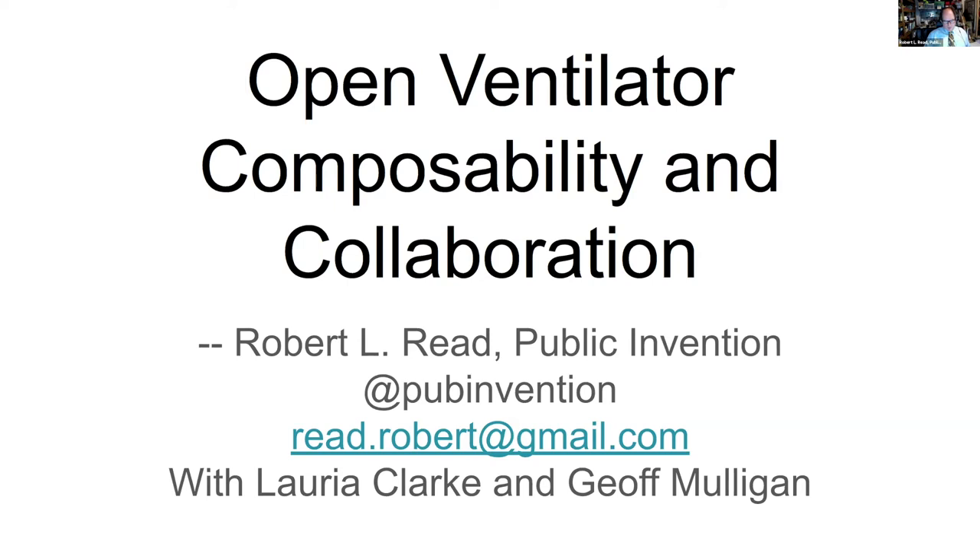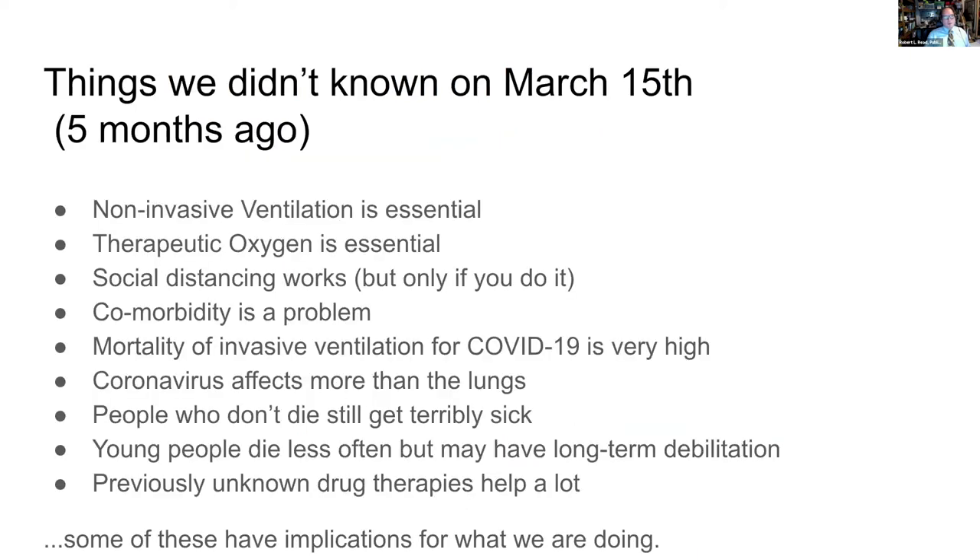I'm going to talk about open ventilator composability and collaboration. This is work co-done with Laurie Clark and Jeff Mulligan by Public Invention, a USA 501(c) public charity. I'd like to briefly review things we didn't know on March 15th, five months ago: non-invasive ventilation is essential, therapeutic oxygen is essential, social distancing works — but in the United States, only if you actually do it. Comorbidity is a problem. Mortality of invasive ventilation of COVID-19 is very high, but getting lower as doctors learn. Coronavirus affects more than lungs; people who don't die still get terribly sick. Young people die less often but may have long-term debilitation. Previously unknown drug therapies help a lot. Some of these have implications for what we are doing as a community.